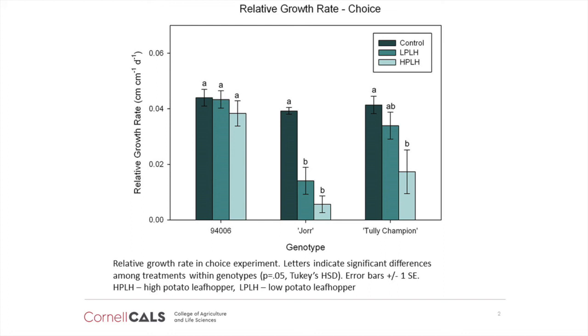But still I wondered whether the 94006 willows continued to grow well in the choice experiment simply because the leafhoppers preferentially fed on other genotypes of willow and not on 94006, or whether they did feed on 94006 but it is somehow resistant to the effects of feeding.